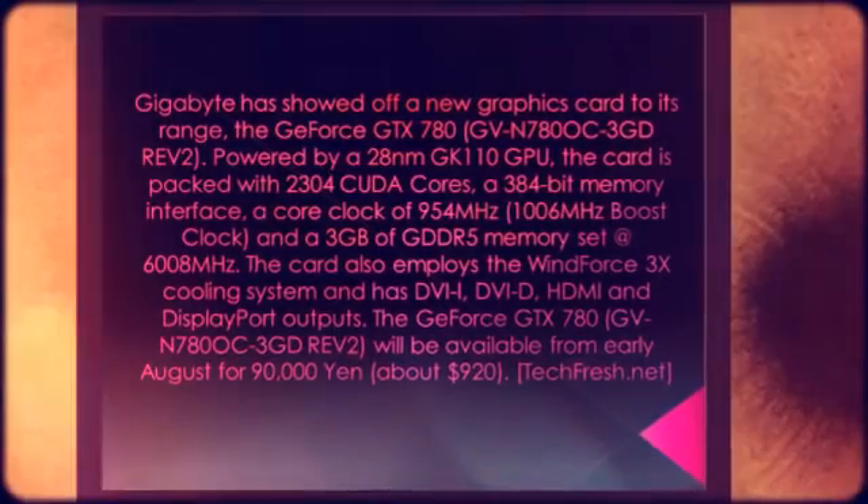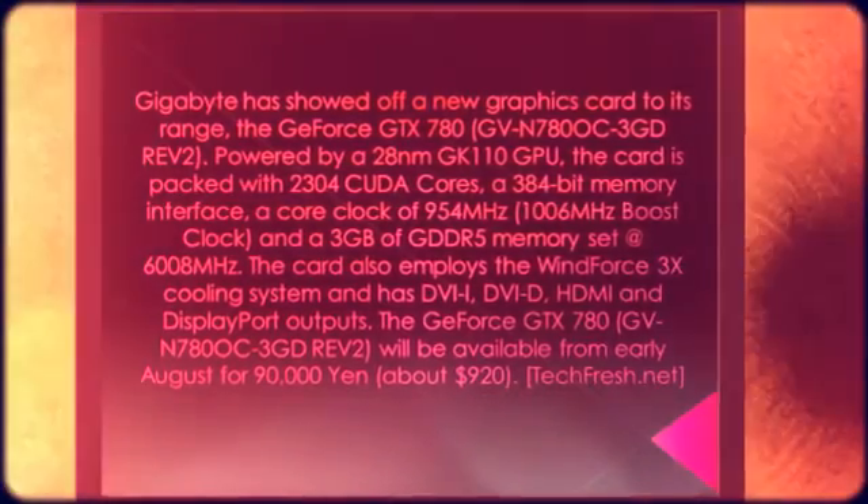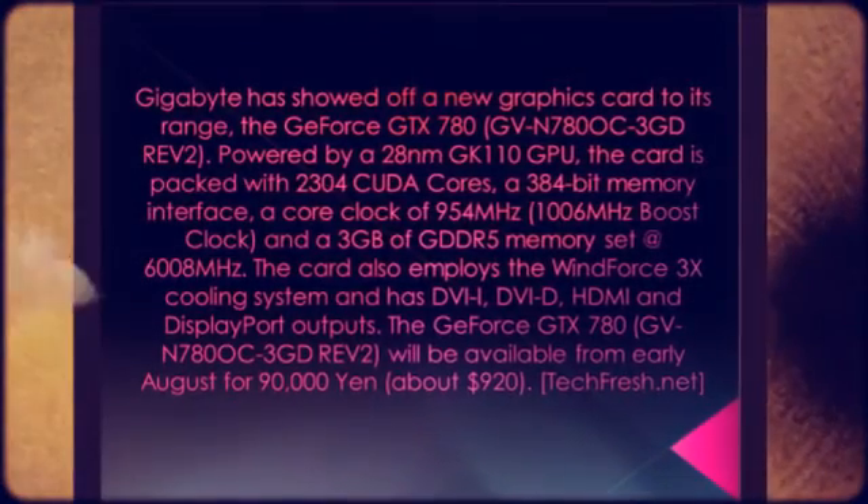The card also employs the Windforce 3X cooling system and has DVI, DVI-D, HDMI and DisplayPort outputs.